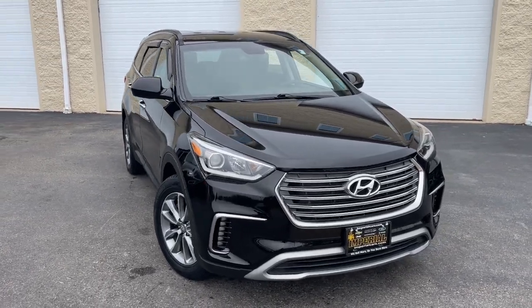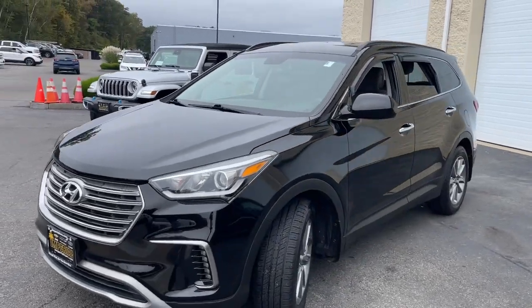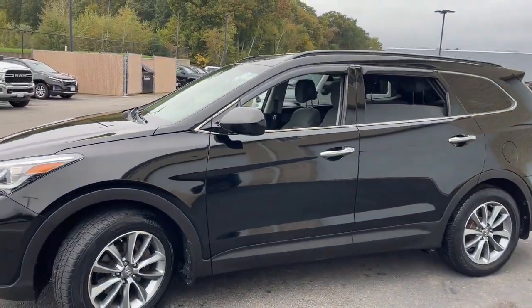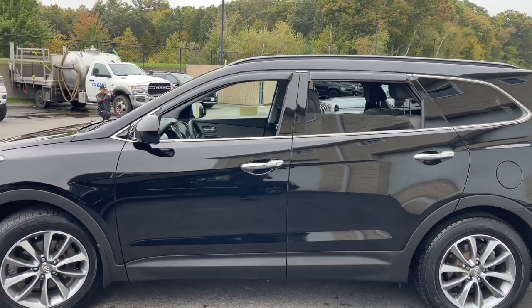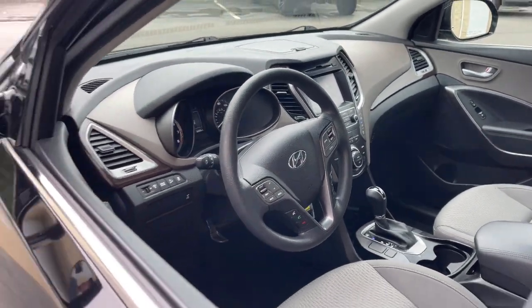You'll have love at first sight with the 2017 Hyundai Santa Fe. With less than 60,000 miles on the odometer, this vehicle stands out from the rest. Handsome and versatile, this Santa Fe brings ease and comfort to your busy lifestyle.